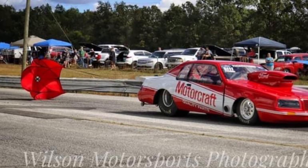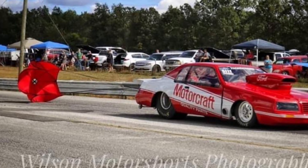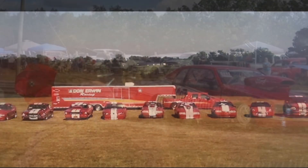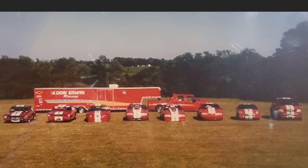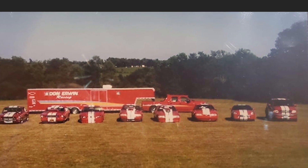And when I got on your Facebook and I saw this, I was like, how many race cars do you have? This is a racing family for sure. So stay tuned, guys. There's going to be more from Don.